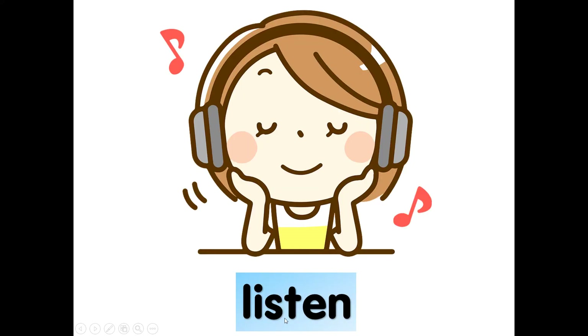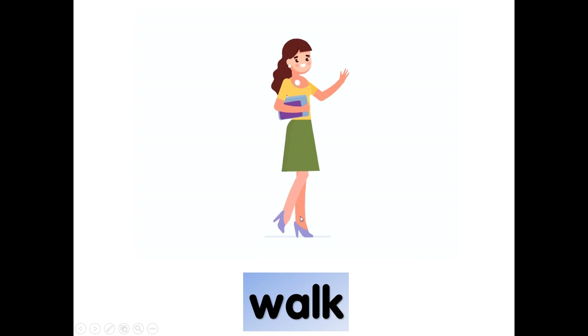What is she doing? Listen — listen to music. How to spell listen? L-I-S-T-E-N, listen. Again, listen. L-I-S-T-E-N, listen. What is she doing?